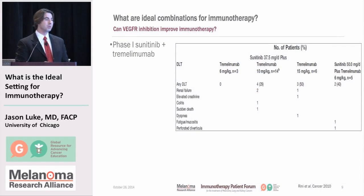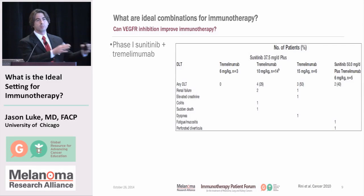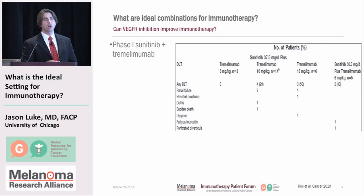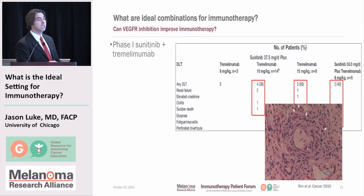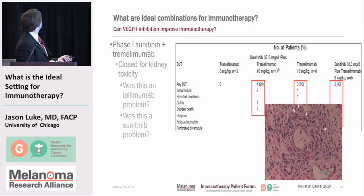In kidney cancer there's been a somewhat similar experience. A phase one trial of Sunitinib, the VEGFR inhibitor, with Tremelimumab — a sister molecule to ipilimumab — showed a bad toxicity profile. In patients' kidneys, immune infiltration caused kidney damage. It's not clear why, but giving these targeted kinase inhibitors seemed to agitate or irritate the immunotherapy response. Again, whether this is an ipilimumab problem or a Sunitinib problem, we're not sure.